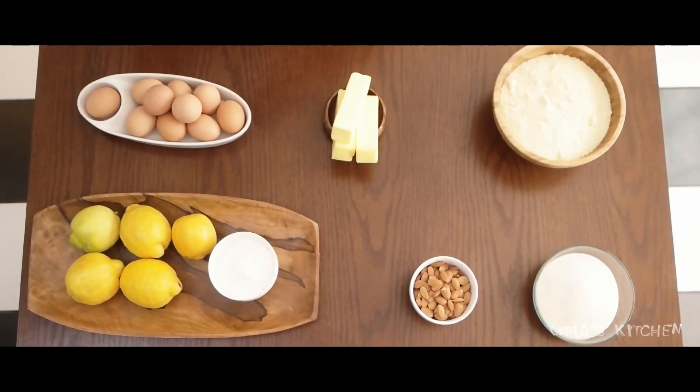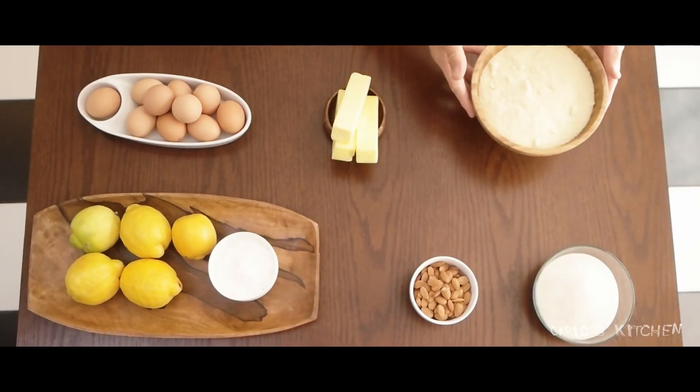Ingredients: 10 eggs, lemons, cornstarch, butter, almonds, sugar, almond flour.